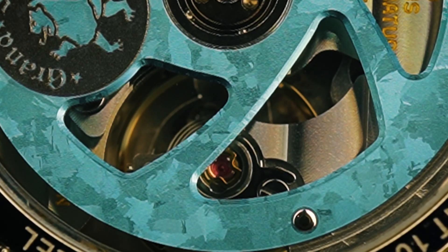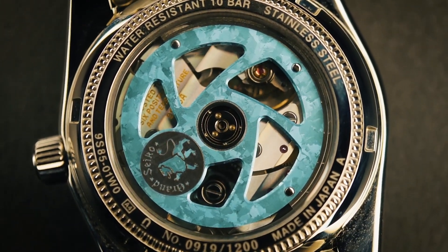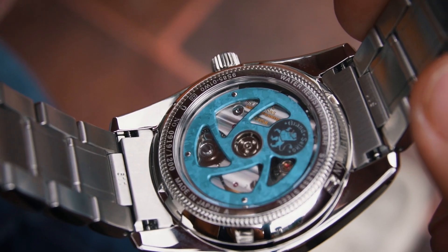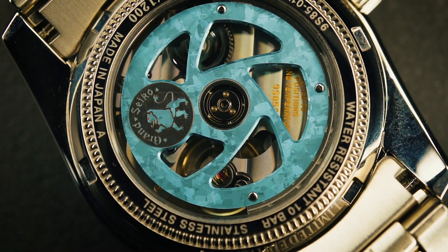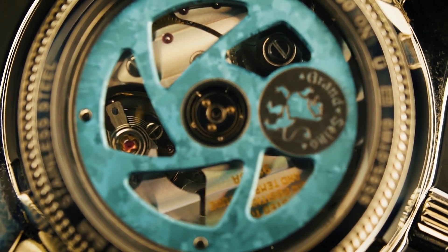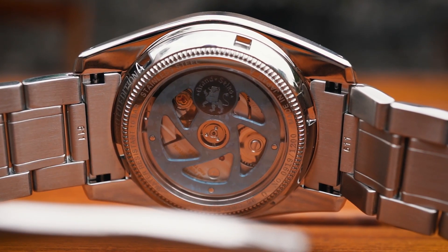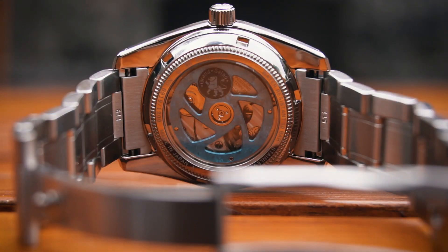On the back, a titanium oscillating weight completes the vivid scene with a sky blue color, achieved through anodic oxidation, decorating the 9S85 movement. It is a robust mechanical movement known for its exceptional accuracy and reliability. The movement boasts a high beat rate of 36,000 vibrations per hour, which allows for smoother seconds hand movement and enhanced timekeeping accuracy. Furthermore, it has a power reserve of approximately 55 hours, ensuring that the watch will continue to tick accurately even after a few days of non-wear.